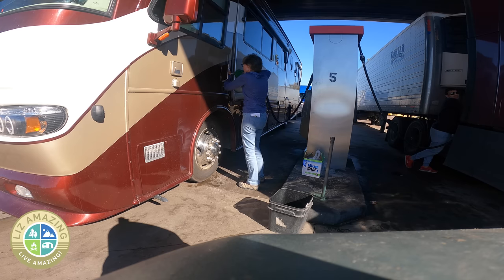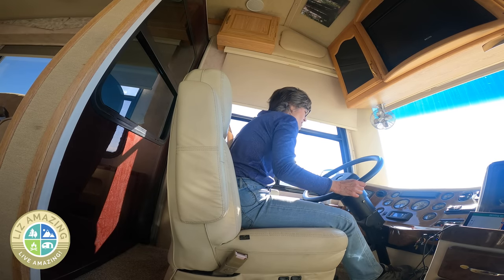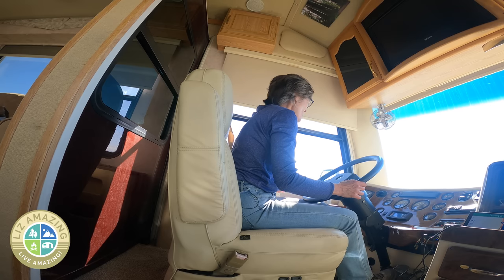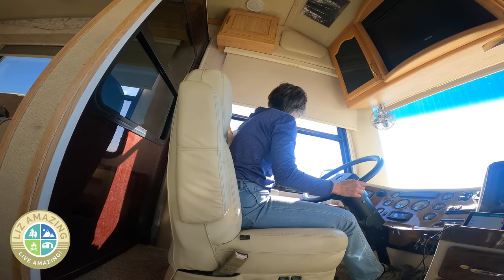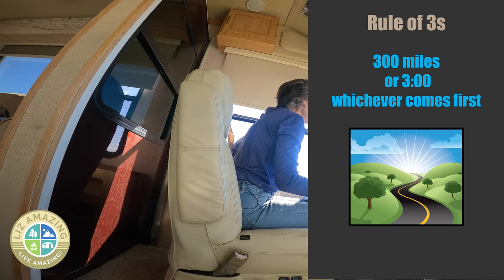I'm not able to get the parking brake engaged, which is more than a little concerning. You may remember that I follow the rule of threes — 300 miles or three o'clock, whichever comes first. It was coming up to three o'clock, and although I had 85 more miles left in my journey, there was a rest stop less than 20 miles away.